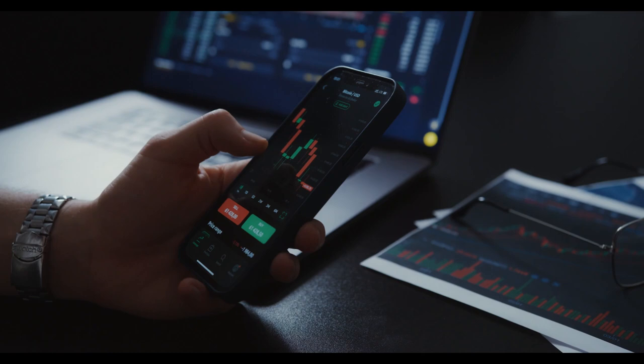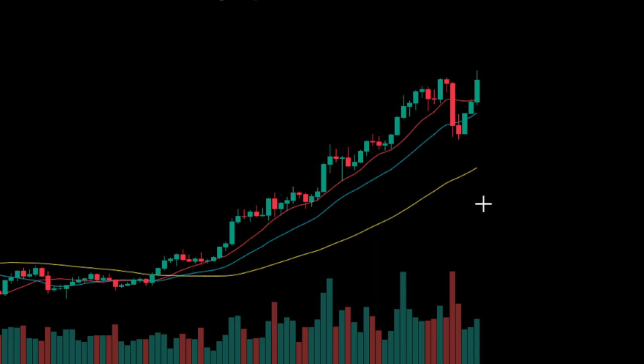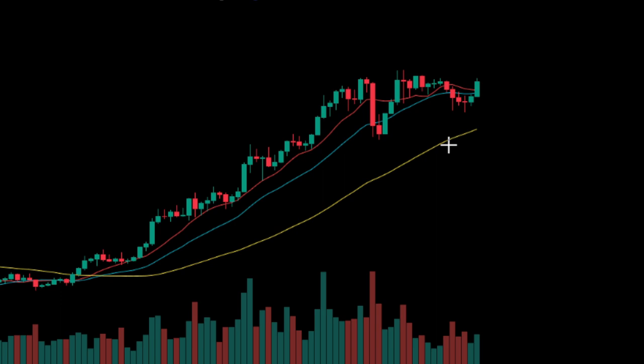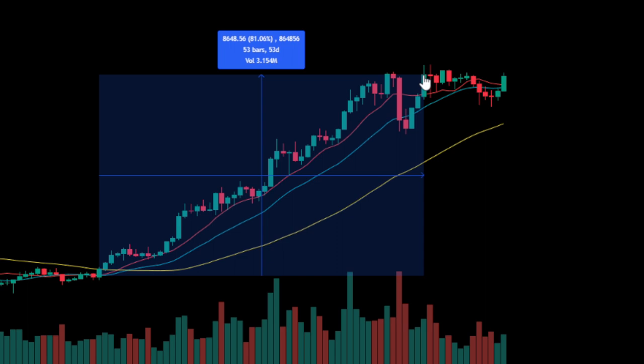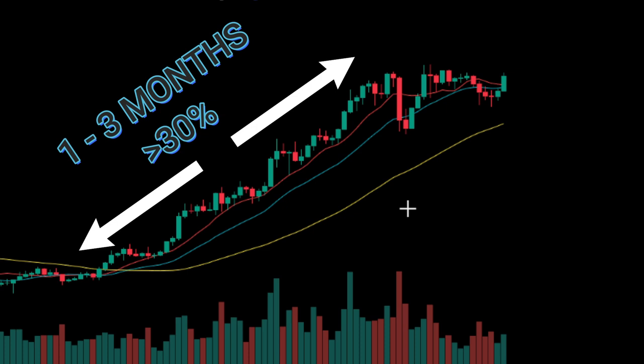Christian Kalamji's trading strategy is focused on breakout trades. He looks for times when the price has been consolidating in a range for a period of time, usually between two weeks and two months, and then breaks out of that range to continue the trend. He trades on a one-day time frame and looks for trends that have been going on for one to three months, with growth of at least 30%. In some cases, he has even found trades where the trend has been over 100% in less than three months.